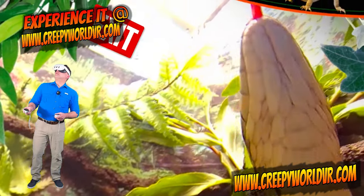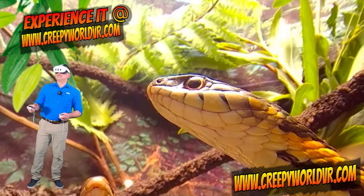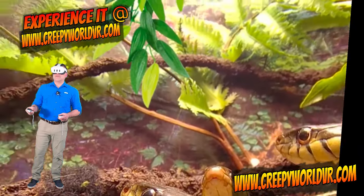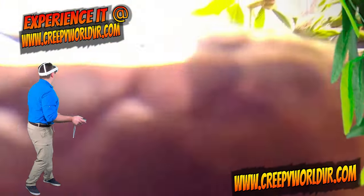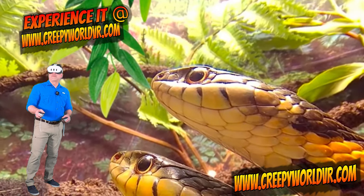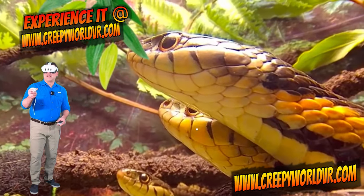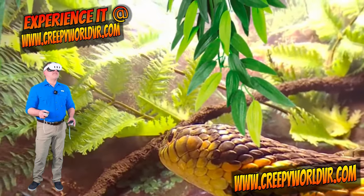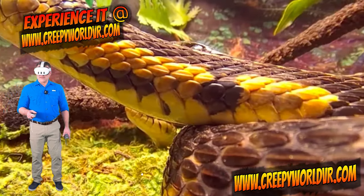Now getting a little too close there. I can hear something going on behind me. Oh yep, getting a little close. Just look at these guys. You can see every scale on their face. You will never see anything else like this in the metaverse. Just awesome.